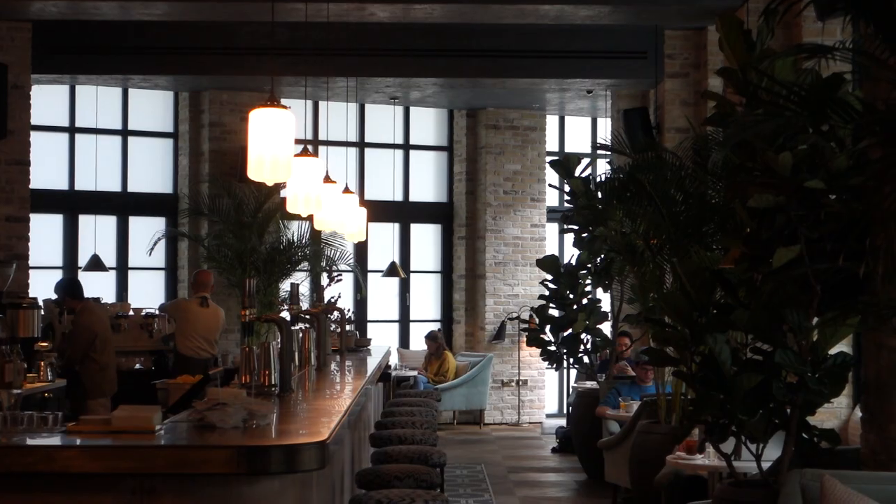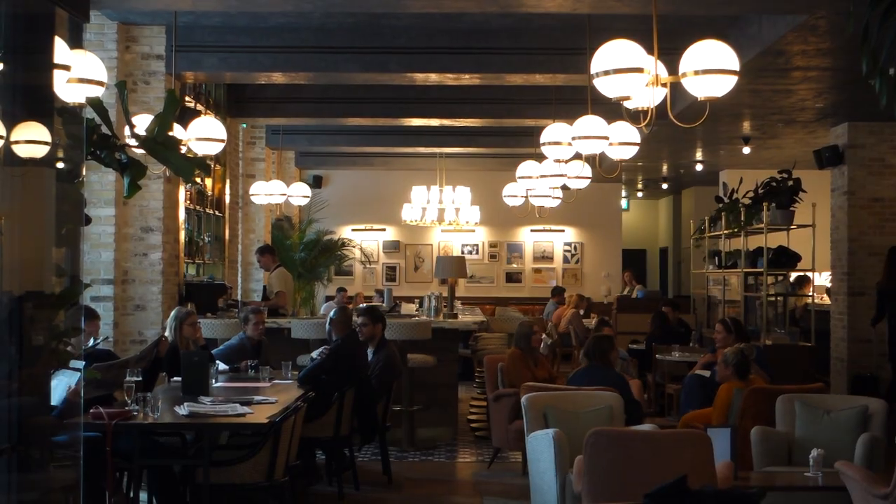They've got some beautiful things. Mum, what did you think of the Hoxton Southwark? I thought it was lovely, I really did. And the staff, so friendly. And the coffee was absolutely gorgeous. That's saying a lot from my mum — she drinks a lot of coffee and is very, very particular with her coffee.